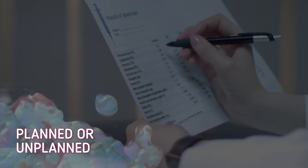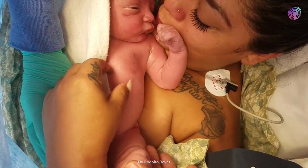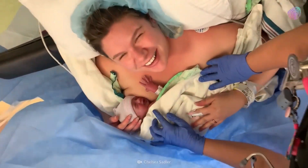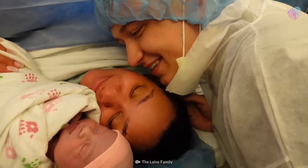Planned or unplanned, about 30% of U.S. babies are born through C-sections. Typically, they are performed if a vaginal delivery would put the baby or mother at risk.